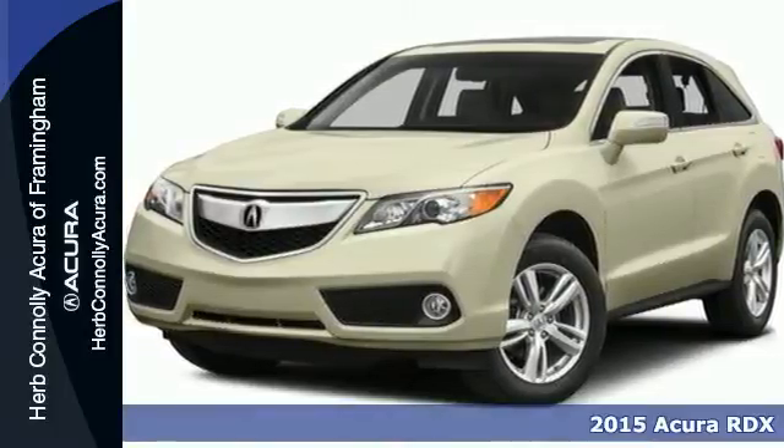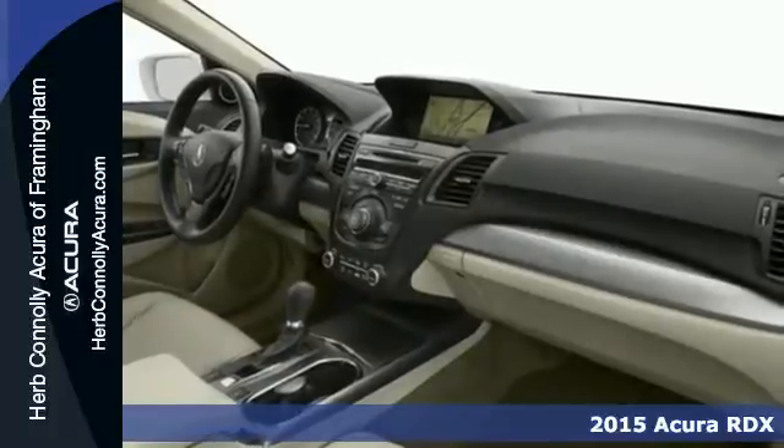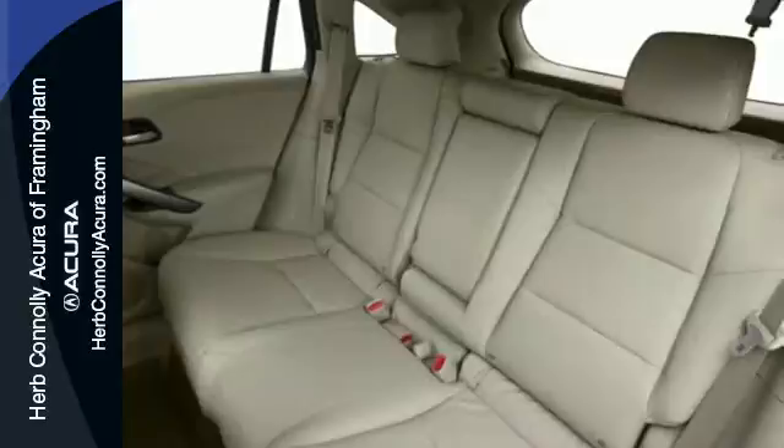It's a 2015 Acura RDX. Enjoy the impressive 3.5 liter V6 engine when you get in and go. You won't even have to take the key out of your pocket, thanks to the keyless access system.